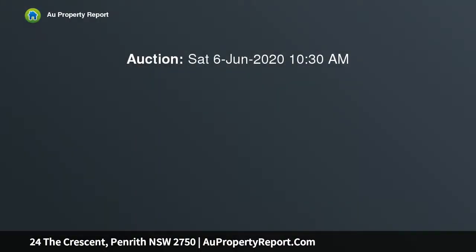Wow, here's a rare opportunity to secure a dual income in the heart of Penrith. Just minutes walk to restaurants, clubs, shops, schools and Penrith Railway Station. This location ticks all boxes for future growth.